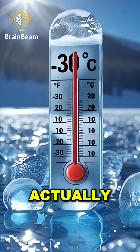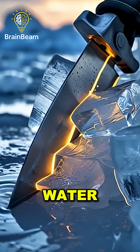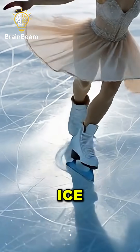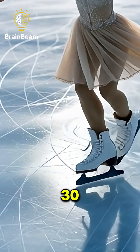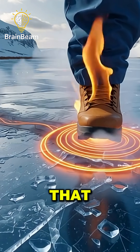Skaters actually rely on this. Their blades melt a super-thin path of water that lets them glide smoothly. But here's the fun part: ice can stay slippery even at minus 30 degrees Celsius. That means friction itself, not just heat, helps create that slick surface.